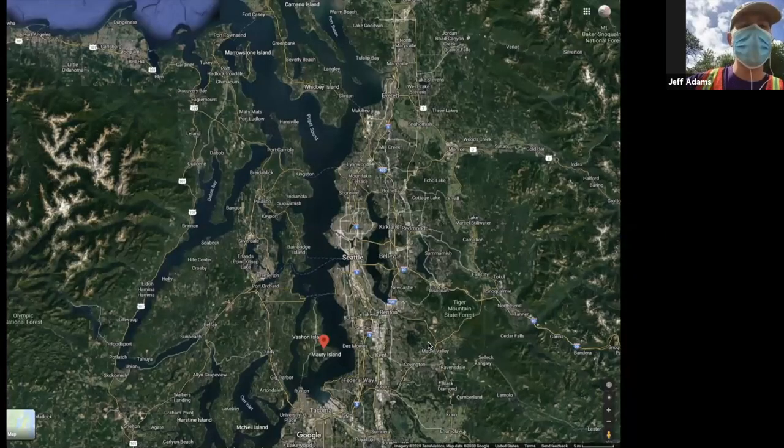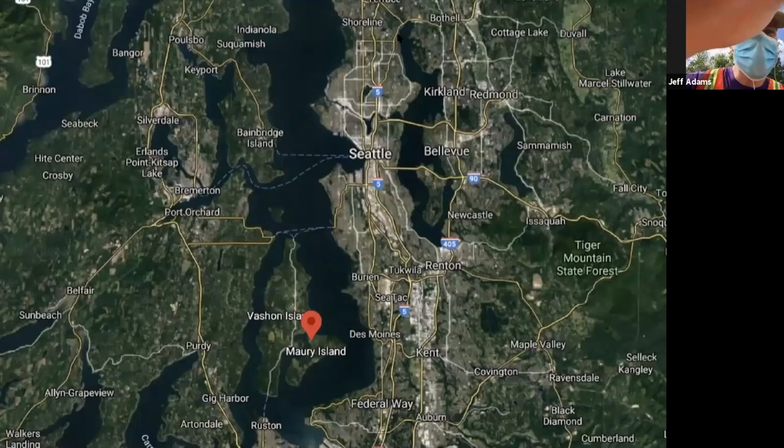The mask is very helpful for social distancing and for holding a microphone. The map is up — excellent. The red dot toward the bottom is on Maury Island — that's Rob's Lagoon. We'll zoom in with the next map.